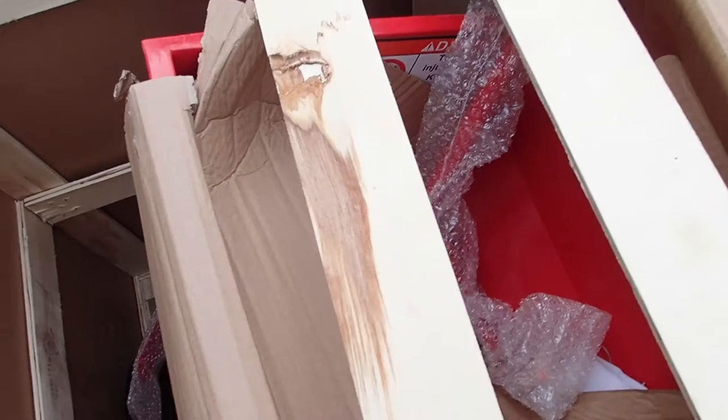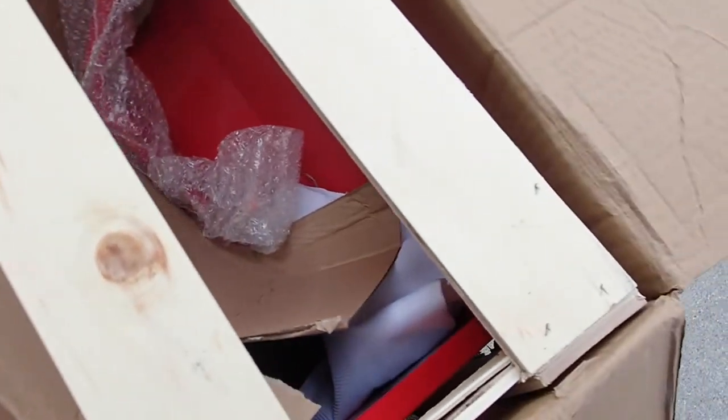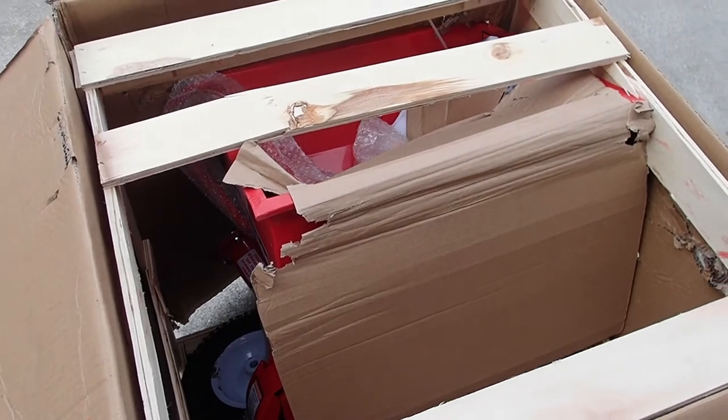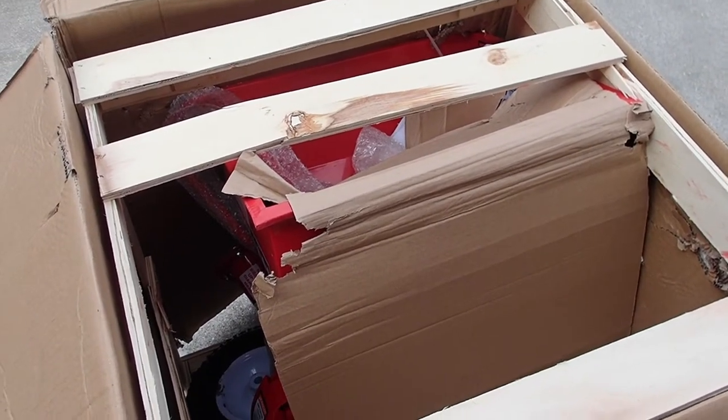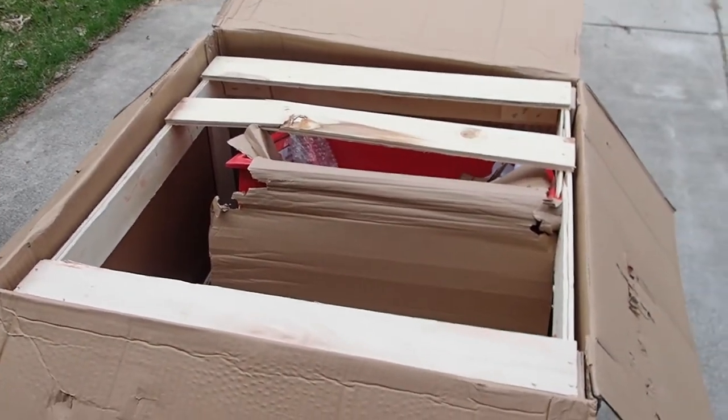We're going to proceed and hope there's no serious damage. I'm already seeing bent corners and chipping paint, which is not a good sign. We'll get it built and see if it runs. If not, we'll be taking it back and complaining for sure. So far, this is my first disappointment with Harbor Freight, but I guess it's to be expected eventually for every company.